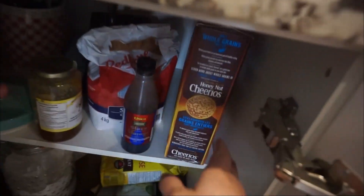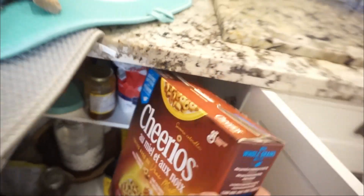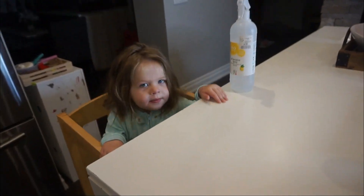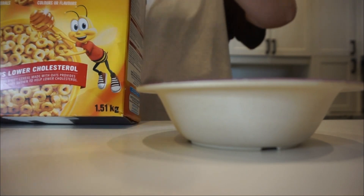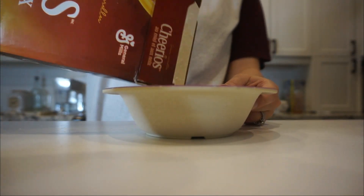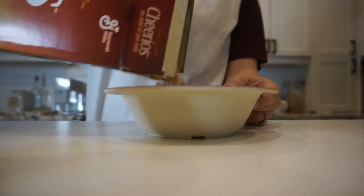Hey guys and welcome back to my channel. Today I thought I would do a what I eat in a day while breastfeeding. I'm sorry if you hear any squeaking or noises in the background because I've got little Miss Ruth Ivy here. She's three weeks old and I'm just holding her while I do this voiceover.